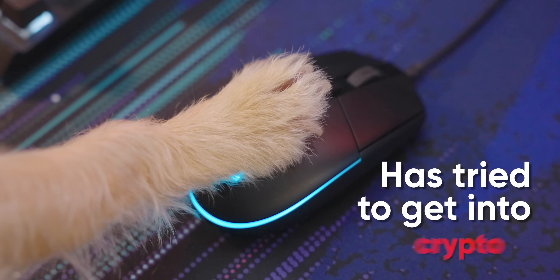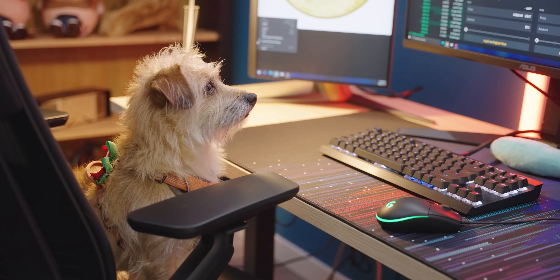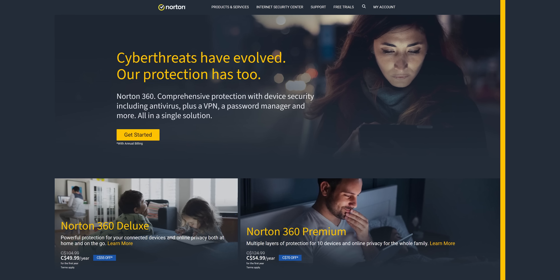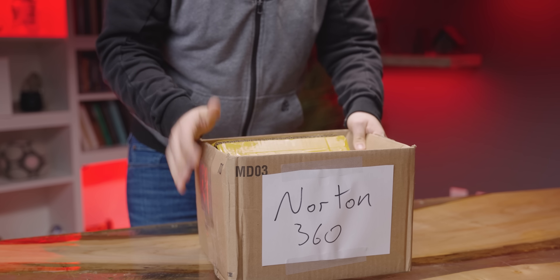Everyone and their dog has tried to get into crypto or blockchain technology somehow. And I think it's now safe to say we have finally jumped the shark. Norton, the infamous antivirus company, is no longer content to waste just a little bit of your computer's resources. Several months ago, they injected their own cryptocurrency mining software into Norton 360. We gasped, we shouted, we cried — and then, because it's our job to try these things so that you don't have to, we resigned ourselves to installing it.